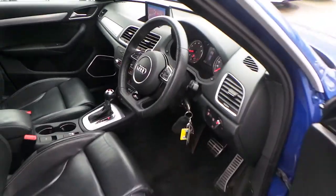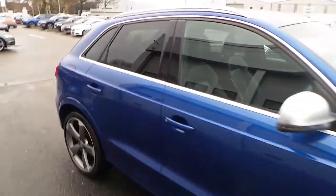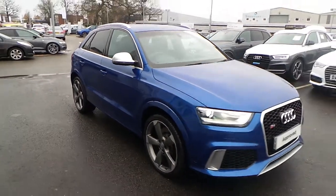If you'd like any more information on this Audi RS Q3, please contact us at Crew Audi on 01270 50 70 70.